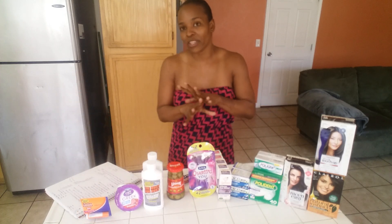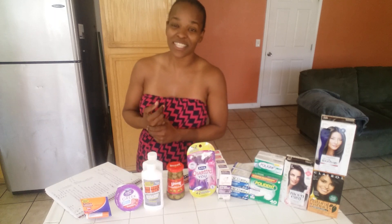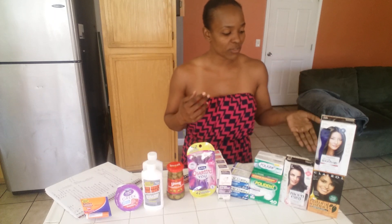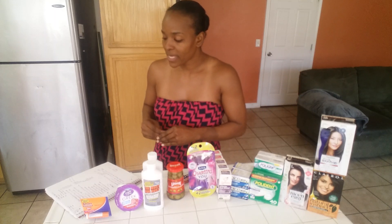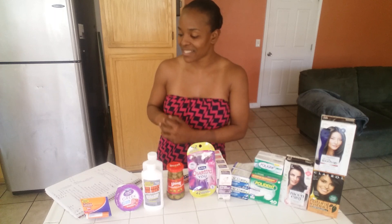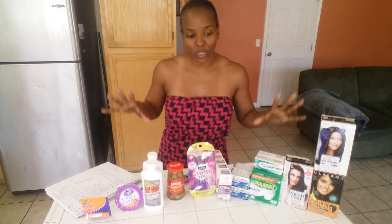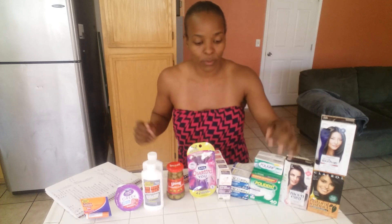Overall, everything you see here retailed for $100.40. After all coupons, it came down to $59.64. We'll be getting back a total of $9 from coupons.com. I did hit my bonus on Ibotta, making everything here free plus a $2.86 moneymaker. So I thought this was a really great deal. I'm going to throw on a few other items that are not Ibotta-related but that you guys would probably really enjoy.